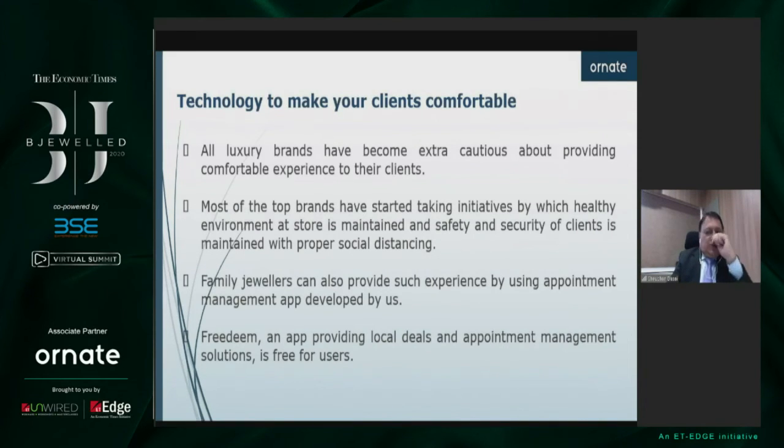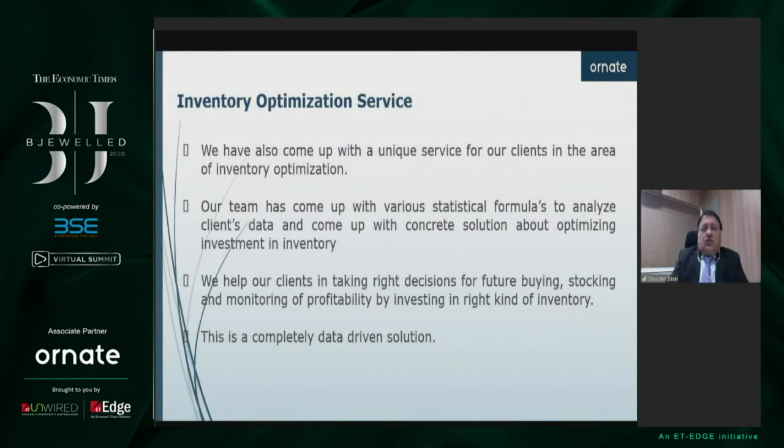In such a situation, luxury brands like jewelry would like to ensure that if a customer really wants to visit the store, he's made comfortable in all ways. We've also launched a small application by which our clients can ask their customers to book prior appointments before visiting the store. Freedom is that application — any customer can download Freedom on either Android or iOS and pre-register or book an appointment with a jeweler from whom they want to purchase things.